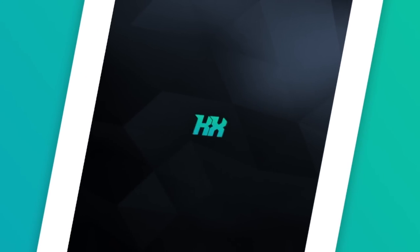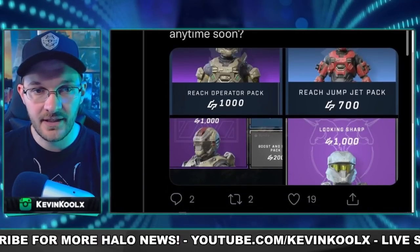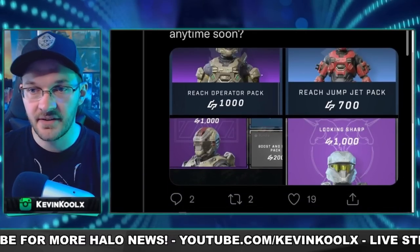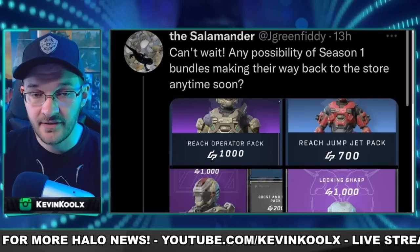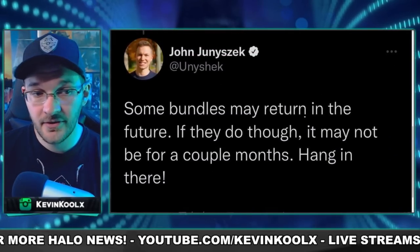And we do know 343 did state that they are looking to bring some things back. On Twitter, a community manager replied about previously locked away Season 1 bits of customization — a user asked if there's any chance we can see this come back anytime soon, and they replied saying some bundles may return in the future, though it may not be for a couple of months.